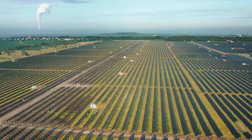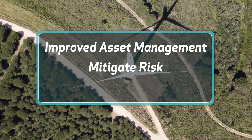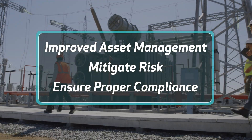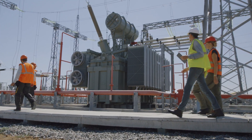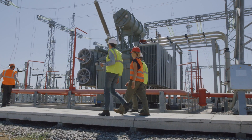By adopting GRC standards, businesses can better manage their assets, mitigate risks, and ensure proper compliance with industry regulations. This leads to a more reliable and efficient power infrastructure with up-to-date records of inspections and ongoing asset monitoring.